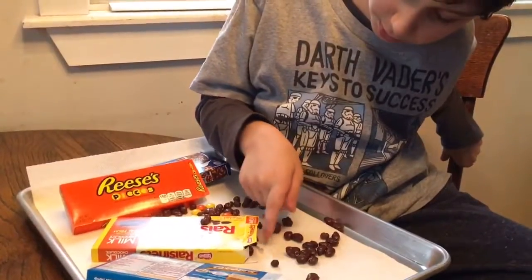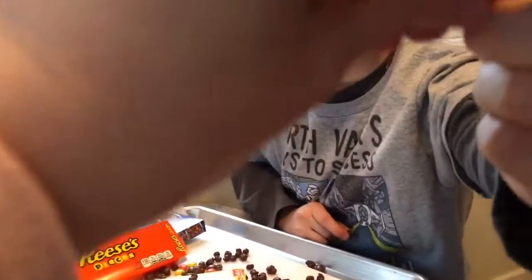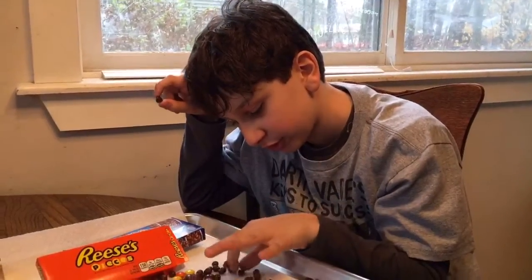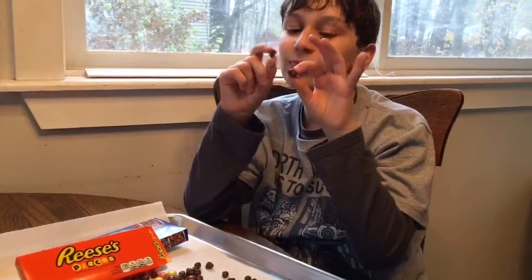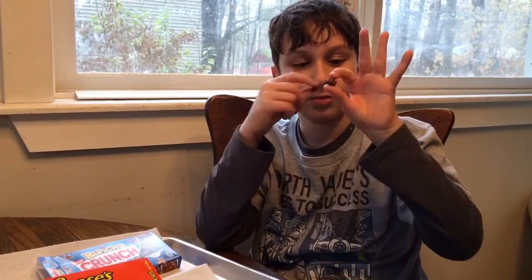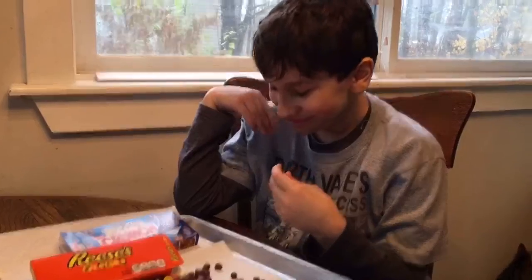Now the one I'm least excited for — I'm not a big fan of these. Raisinets versus... okay, not that one, that was on the floor. Raisin up versus Bunch of Crunch — I hate these things. I may have said I liked them before, but this chocolate just isn't good enough. So these are going in the garbage.